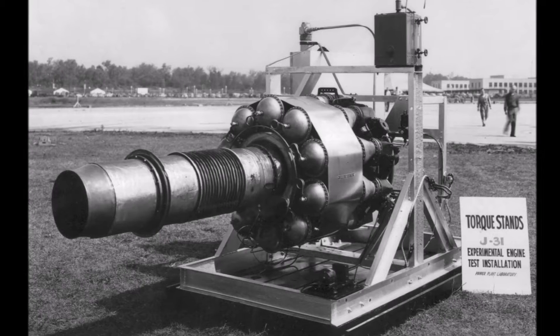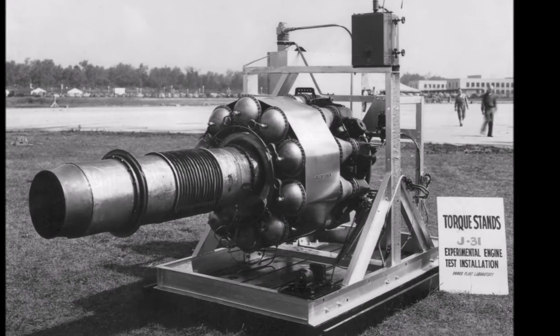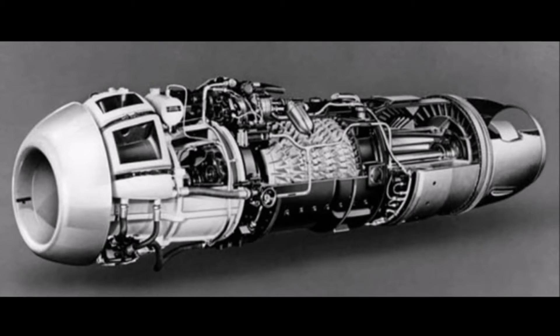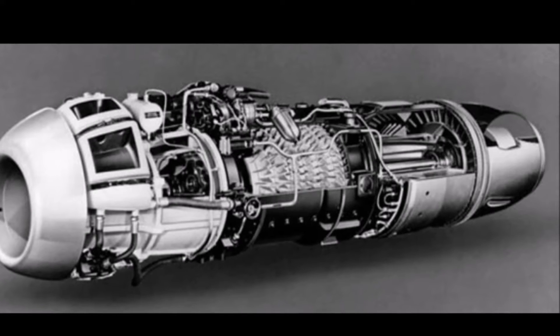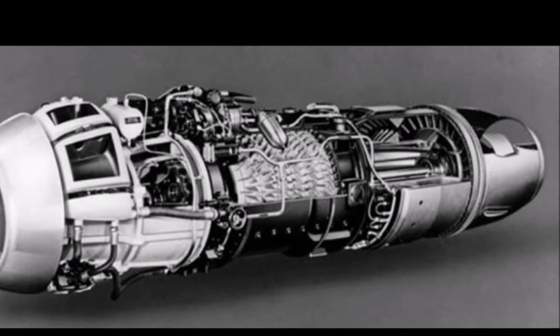Jet propulsion only gained practical applications with the invention of the gunpowder-powered rocket by the Chinese in the 13th century, as a type of firework, and gradually progressed to propel formidable weaponry. However, although very powerful, at reasonable flight speeds rockets are very inefficient, and so jet propulsion technology stalled for hundreds of years.